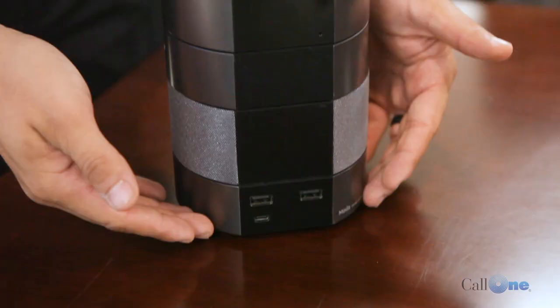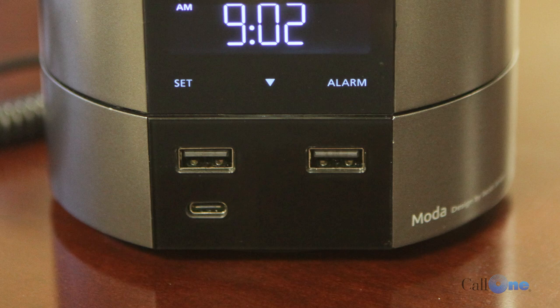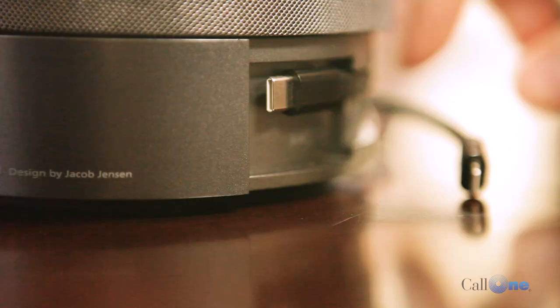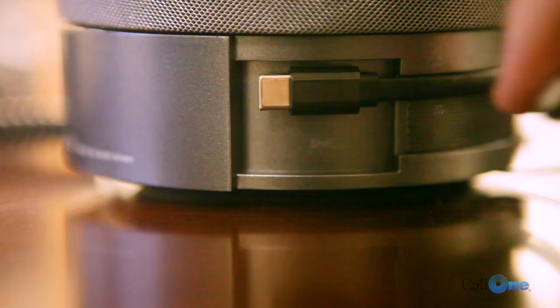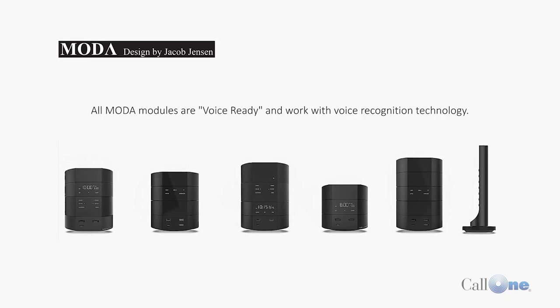This base comes with two USBs, a USB-C, as well as magnetic attached cables that you can plug directly into, and that is so convenient. This one is outfitted with a Bluetooth speaker, so if you wanted to connect your phone to listen to music or maybe take a phone call and project the volume so it can be a little more free in the room.